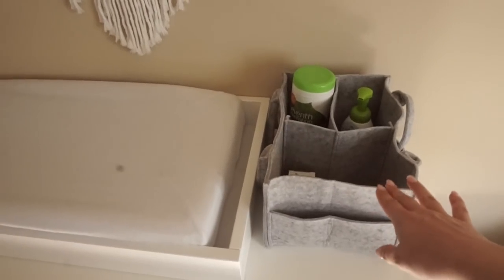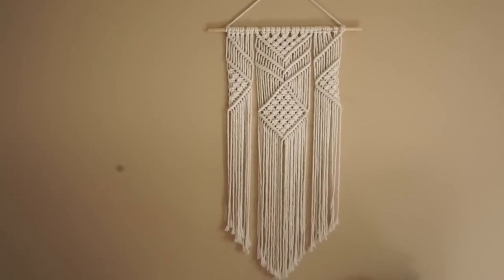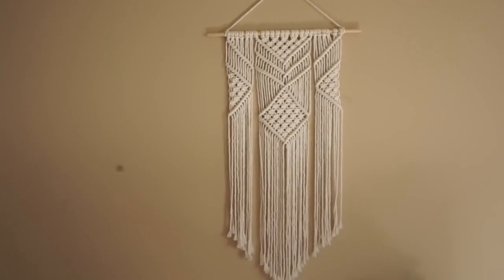I just have this little diaper caddy here for now with like a diaper balm, some hand sanitizer, and some disinfecting wipes. I'm just going to see what I kind of use the most and need — that will probably change. The diaper caddy is from Amazon. And then I have this really cute macrame that I ordered off of Etsy.